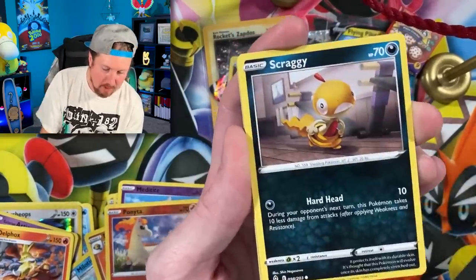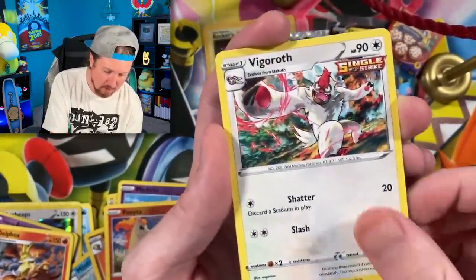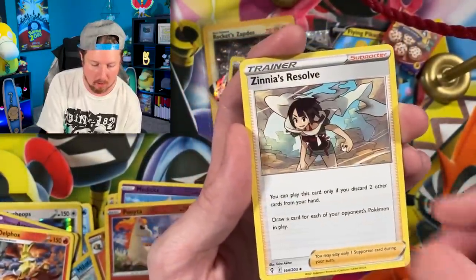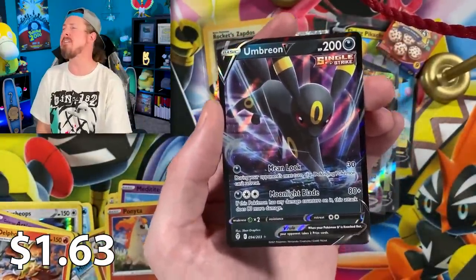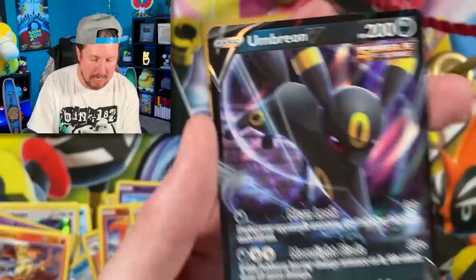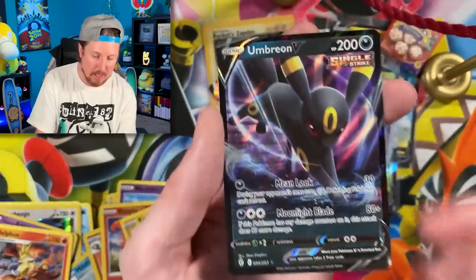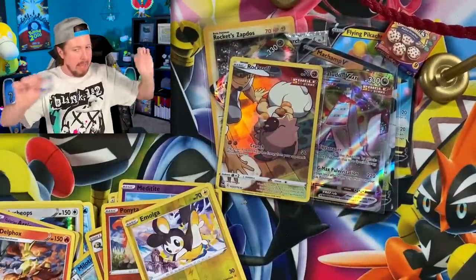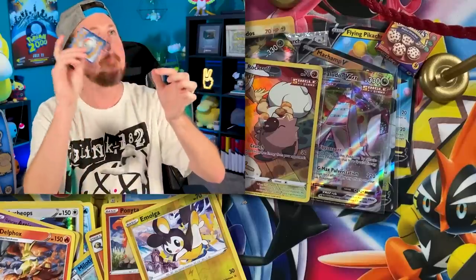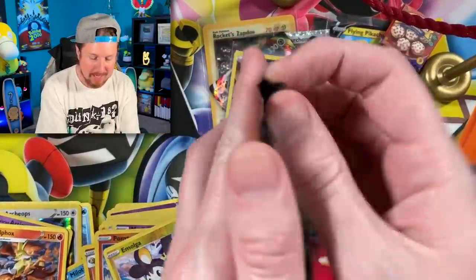Scraggy, Palpitoad, Mienshao going into energy, Vigoroth, Dream Ball, going into Emolga. We have ourselves an Eeveelution - with the Umbreon V, Breaking Family, you can never complain when you've got an Umbreon in your life. Right there in the VIP section - Umbreon in the VIP section!